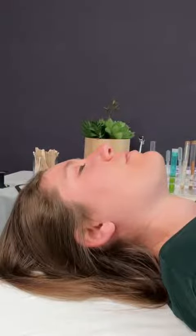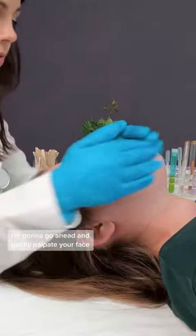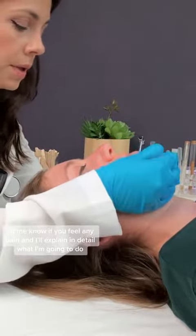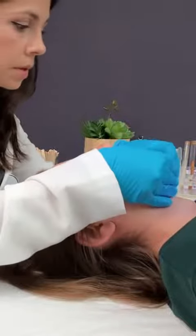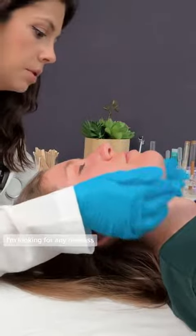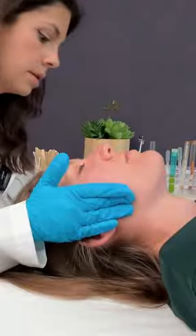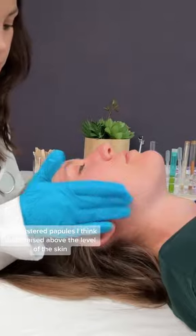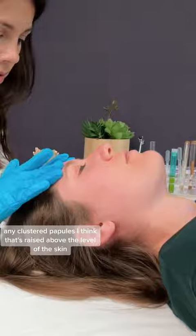I'm going to go ahead and gently palpate your face. Let me know if you feel any pain, and I'll explain in detail what I'm going to do. First I will examine your skin. I'm looking for any redness, any clustered papules, anything that's raised above the level of the skin.